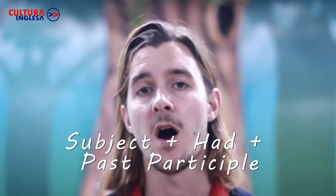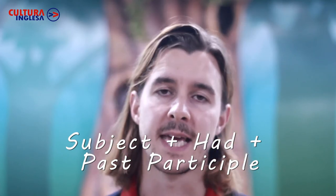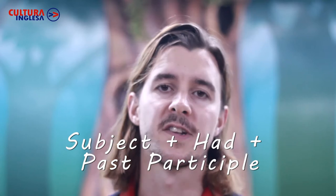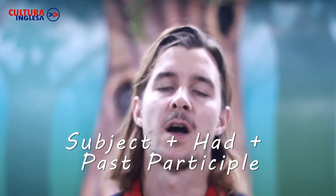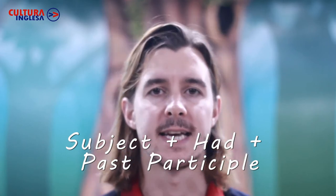Let's begin with the structure or form of the past perfect. So what we have is a subject to begin our clause — I, he, Jamie. Next up, we have the word 'had', and it is always 'had', because it's in the past, we do not conjugate it.